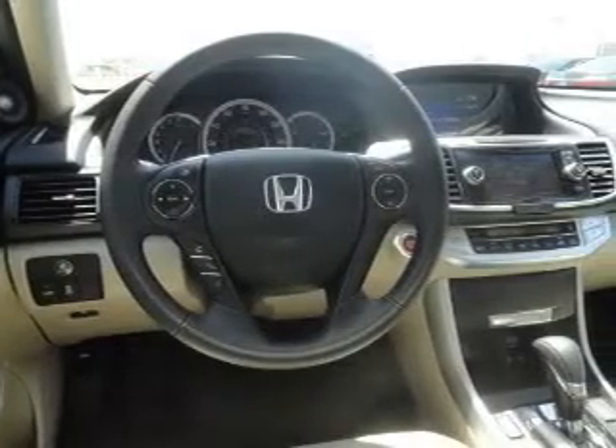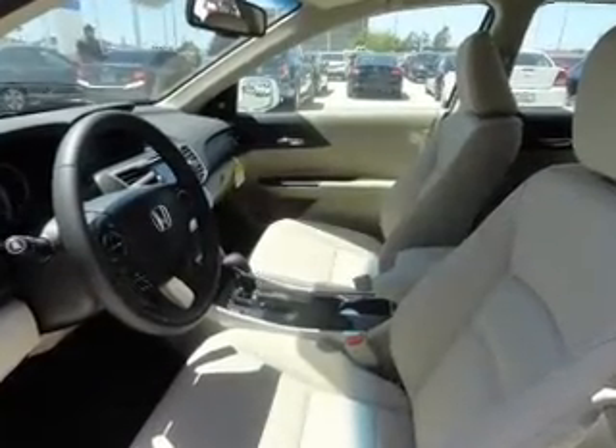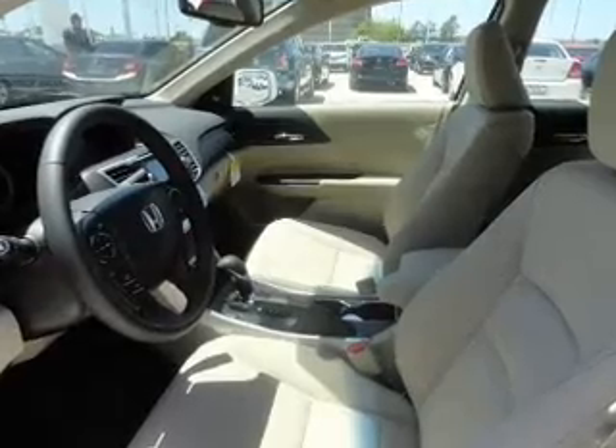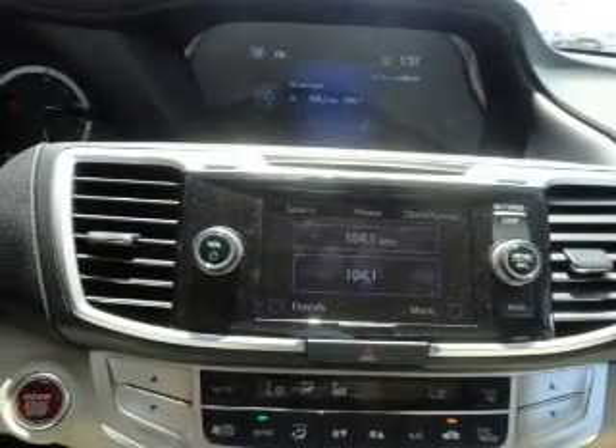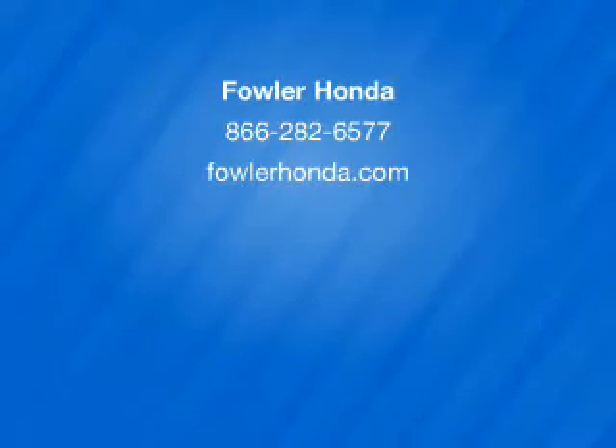Power and reliability are a great combination, and this vehicle has both. Call today to schedule a test drive. We'll see you next time.